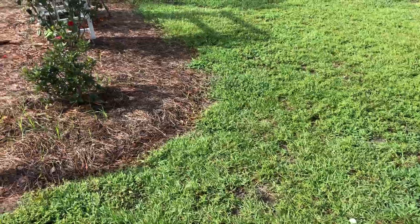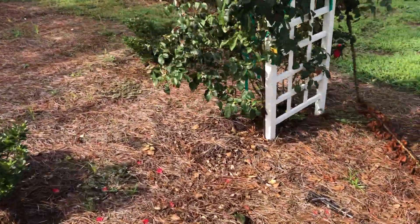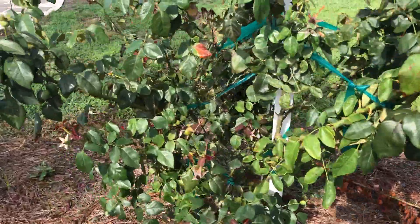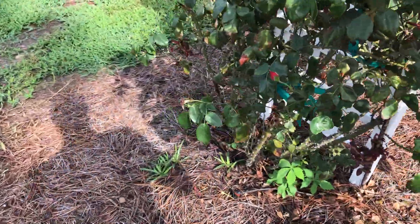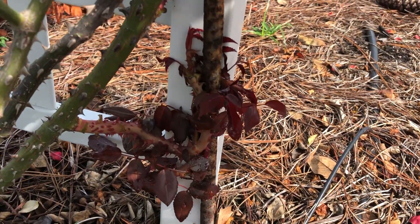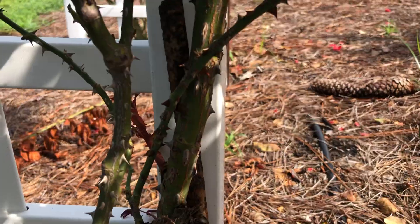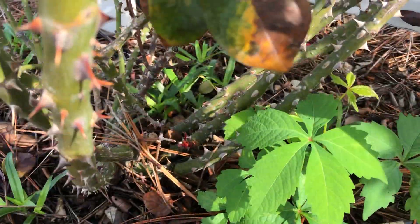I noticed it also with the climbing rose Dublin Bay. Pretty big break, and this usually coincides with some good rains and organic fertilization. This is a gnarly-looking growth trying to twist around the rebar, but you can see another one up top and another one down below.